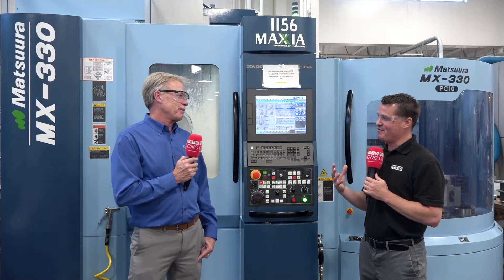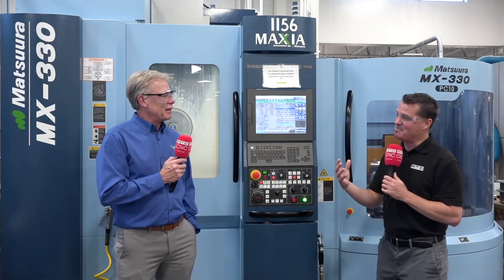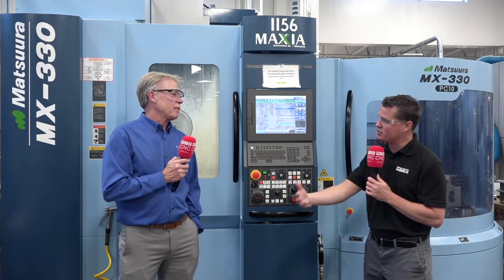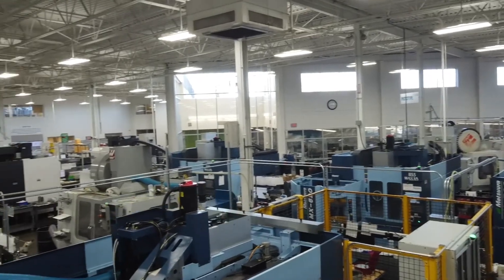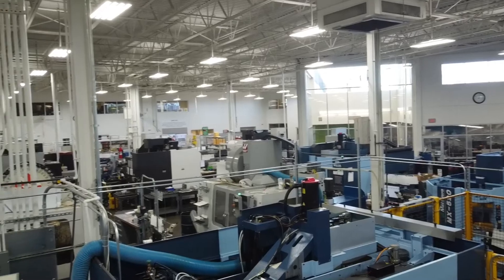You have a machine here from 1998 that is still running — it's the last green machine you have. You've also invested in a few more going into your new building. Why did you decide to continue with Matsura moving into the future? The service and support, the great sales team, and our partnership with Matsura — which has gone on since the 80s — gives us a well-established relationship. Matsura has established itself as the perfect machine for our core competency in five-axis complex machining and milling. Our customers like what we do and like our pricing coming out of the MX330. Moving into the next building, we have three more machines slated to come in as our first equipment line.